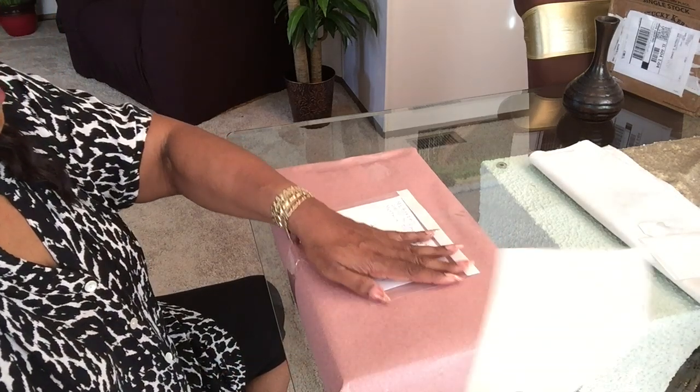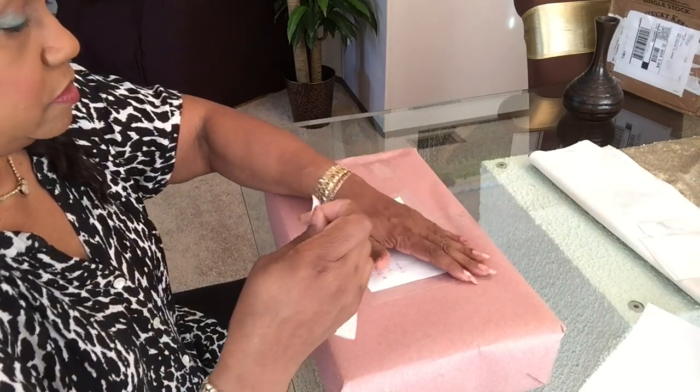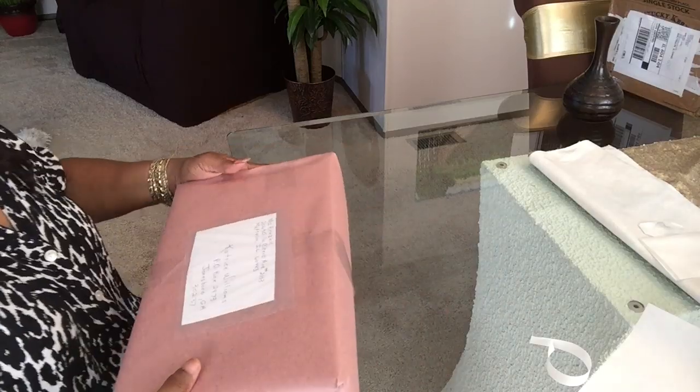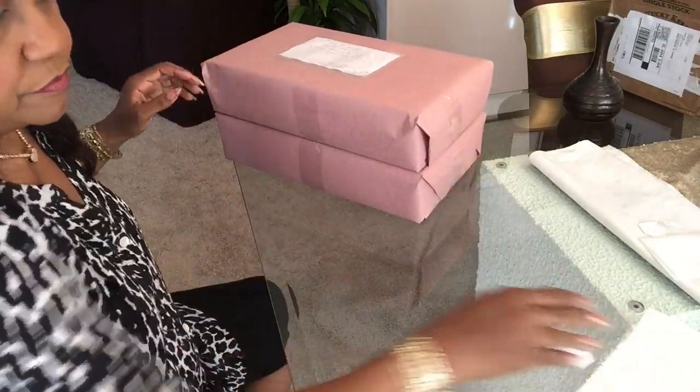I'm going to get to the post office before they close. I think I've got something in the post office mailbox. These are ready to ship. I want to thank you all for watching me wrap these packages for my honeys' winnings. Give me a thumbs up, leave a nice comment, and subscribe to my channel. Enjoy your Saturday — enjoy your whole weekend. Be blessed. Bye!